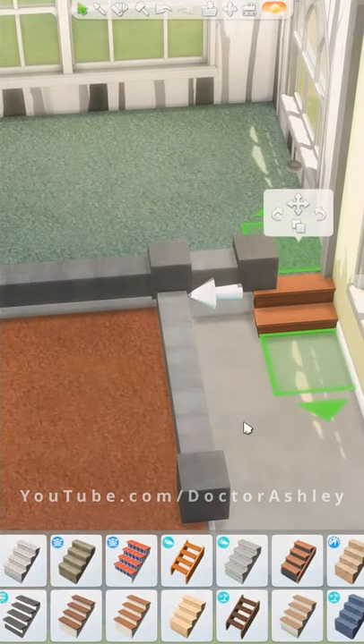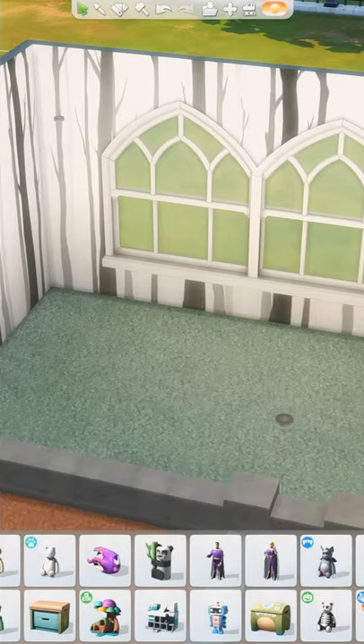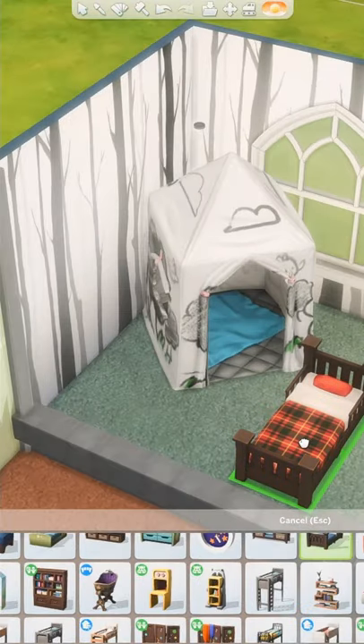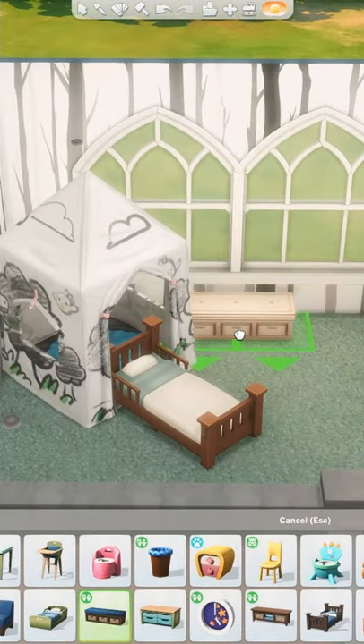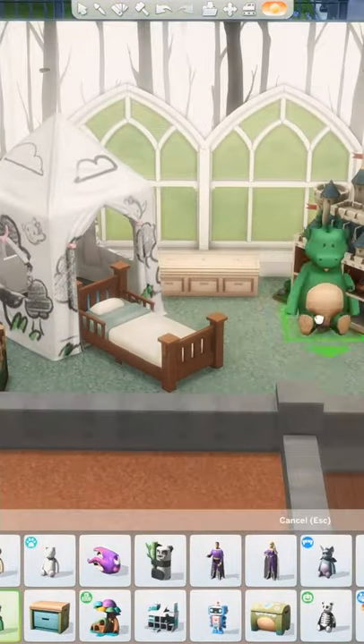Growing up, I definitely had childish items like stuffed animals and toys everywhere, but I also had more mature items like a full-size bed and bed frame and a normal white dresser. In fact, the bed frame that I have today is still the same one I had as a toddler.